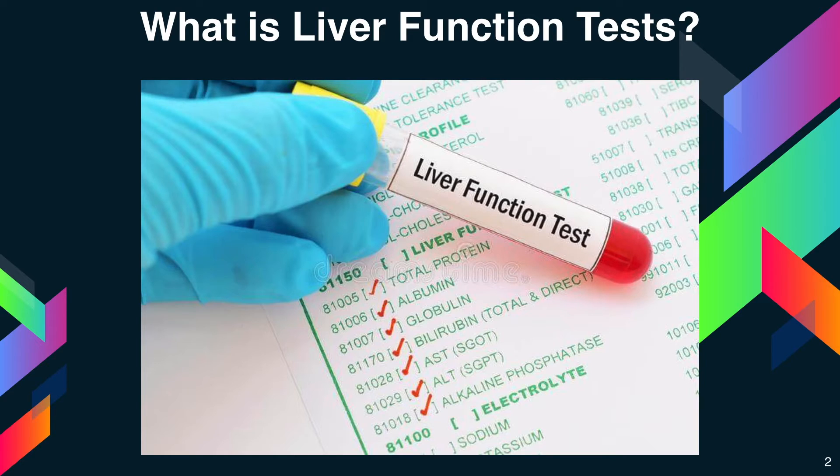The test measures the levels of certain enzymes and proteins in your blood. Some of these tests measure how well the liver is performing its normal functions of producing protein and clearing bilirubin, a blood waste product. Other liver function tests measure enzymes that liver cells release in response to damage or disease.